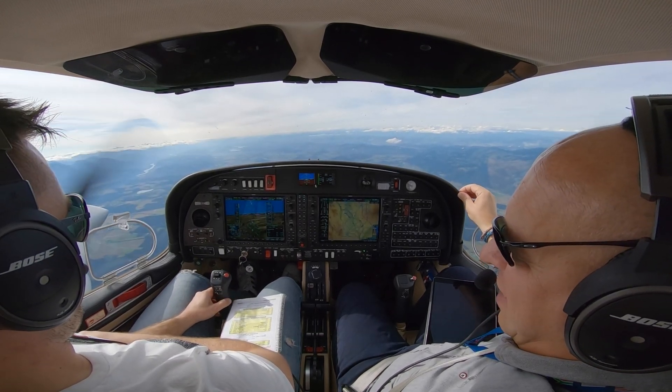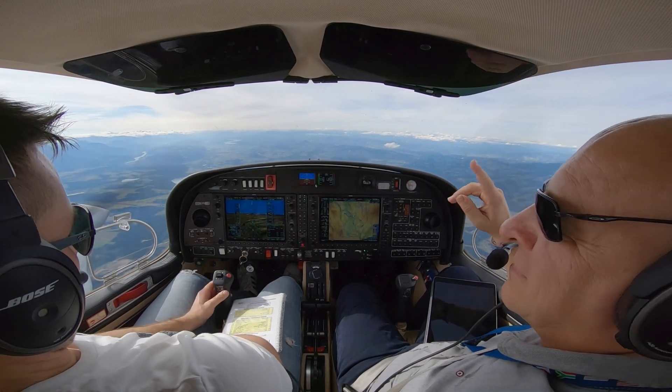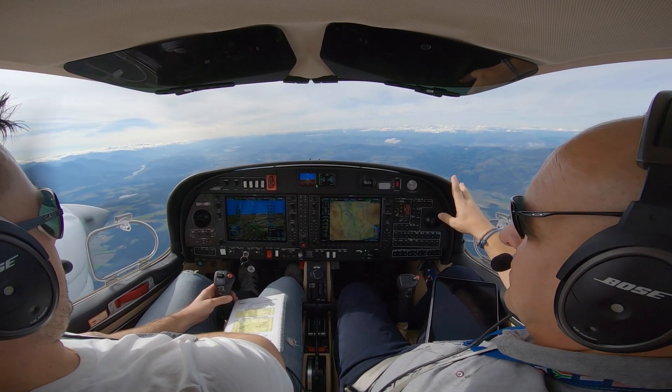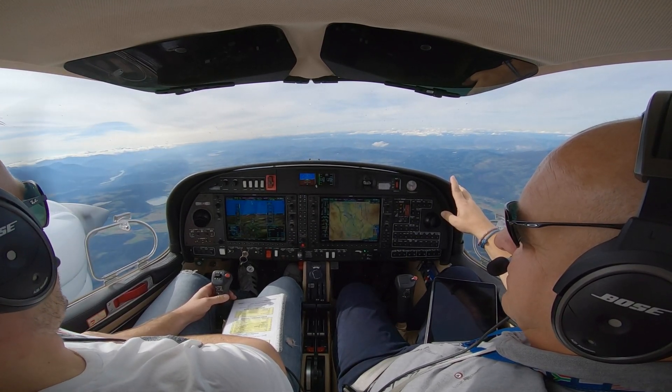FFX-ray, when passing KfT VOR, follow the tracks of the ILS shuttle procedure runway 28R, but maintain 9000 feet for the time. FFX-ray, cleared the ILS 28R approach shuttle, and we will maintain 1000 feet, OSX-ray.